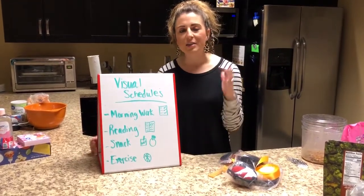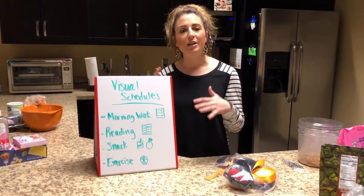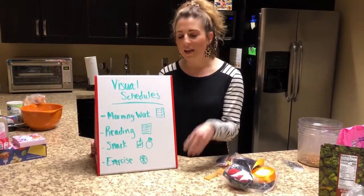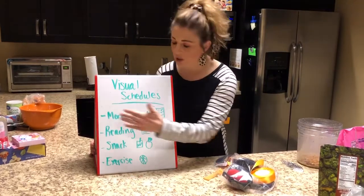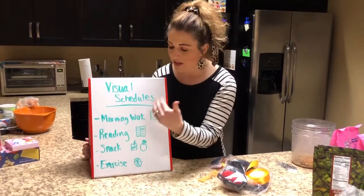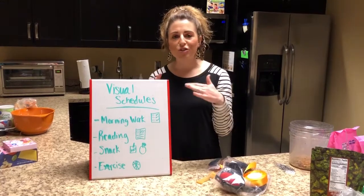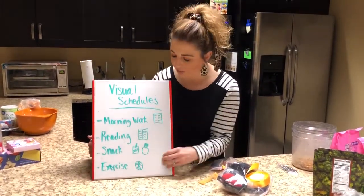I wouldn't put more than four or five things up at one time, and alongside the picture it's really important to engage them in it too. Go over the schedule at the beginning of the day, check in periodically — okay, we're done with morning work, so let's erase that. They can help you with it or cross it off on their list, and if you need to go back and change the plan, you can reconvene, change that on the schedule, and move on.